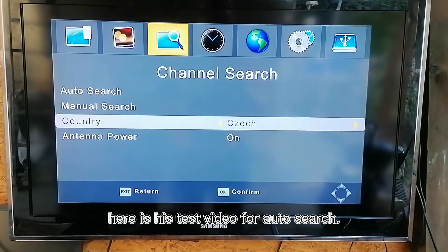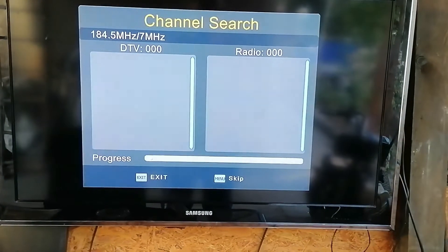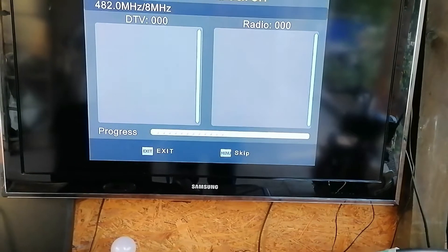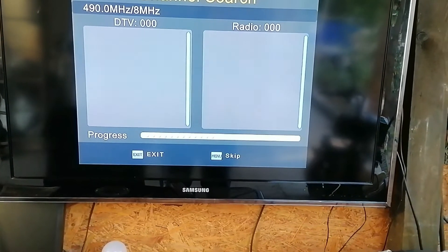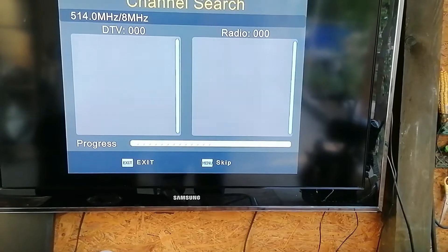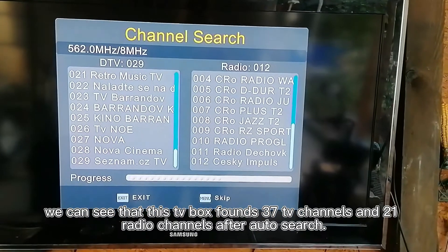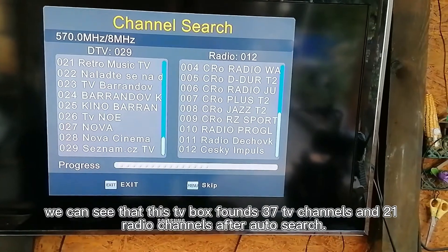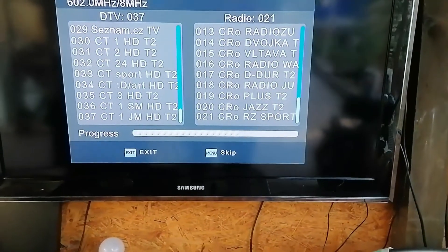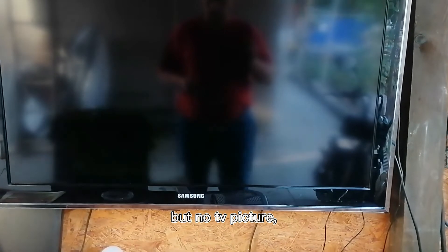Here is his test video for auto search. From his video, we can see that this TV box found 37 TV channels and 21 radio channels after auto search. All the TV channels have sound and audio only, but no TV picture, no video.